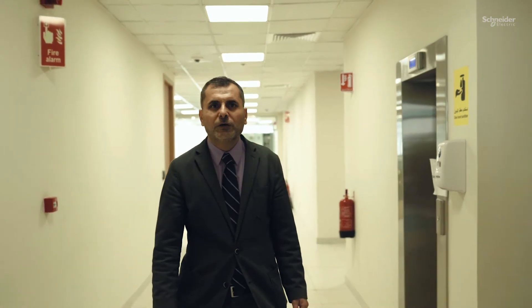Thanks for your time. Hope you enjoyed our brief tour of the Middle East OPA lab at the Saudi Schneider Electric Innovation and Research Center.